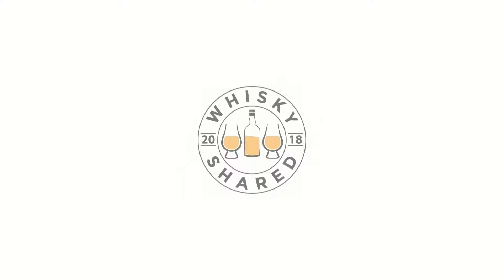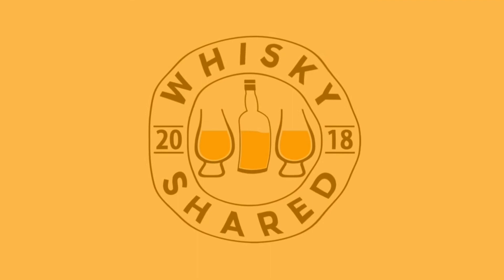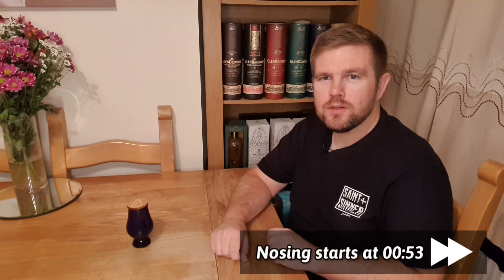Hi and welcome to Whiskey Shared. I'm Toby and you're watching episode 10 of my mystery monthly minis. If you've seen one of these before and you know how it works, you can just skip straight forward to the tasting.